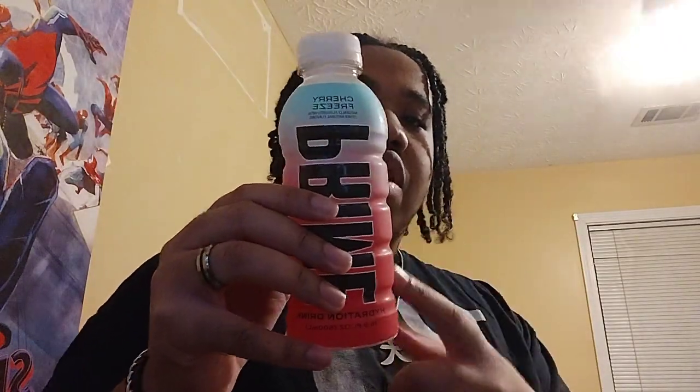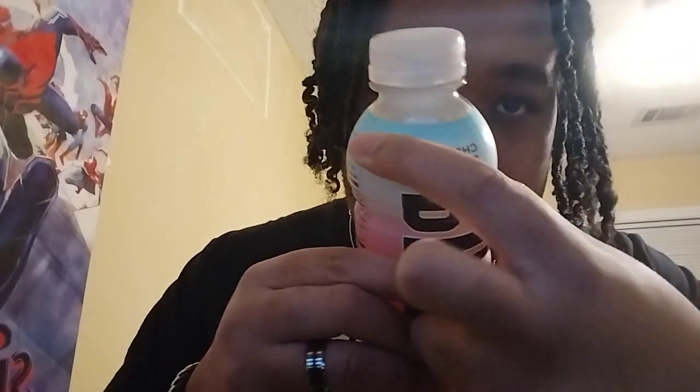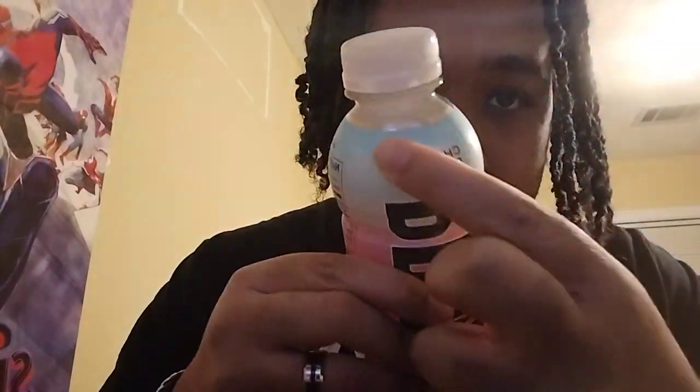What's good? You know what we're here for — we're here for the Prime once again. This one is a flavor I didn't even know was coming. It's called the Cherry Freeze, and an interesting thing about this bottle is it has a thermal top.